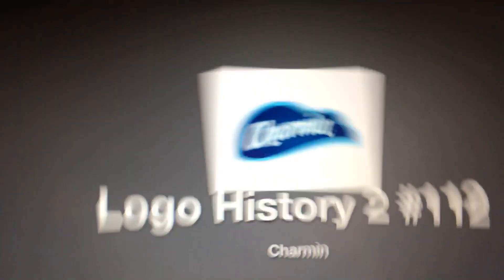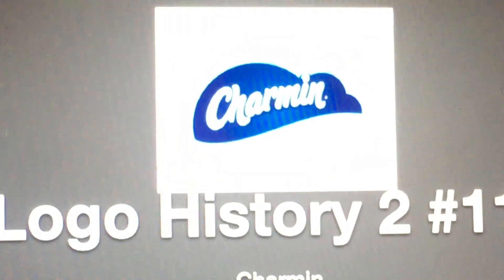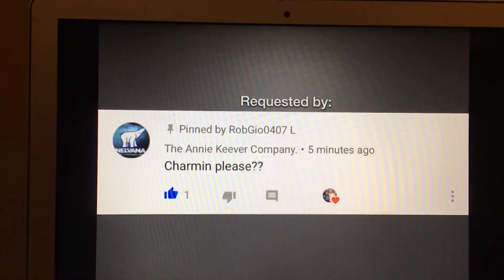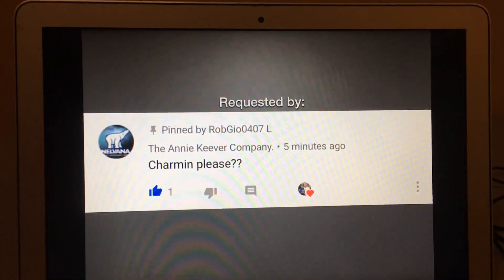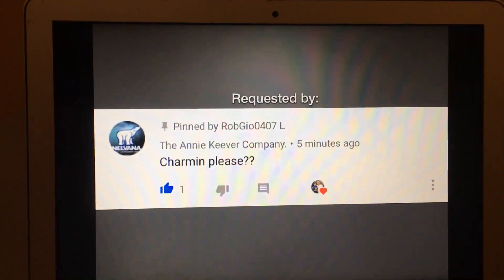Hey there guys, it's Robert from ROPGO and welcome to episode 112 of Logo History. For this episode we're gonna look at Charmin. This logo was requested by the Annie Kiever company. If you want to subscribe to our channel, the link will be in the description down below.